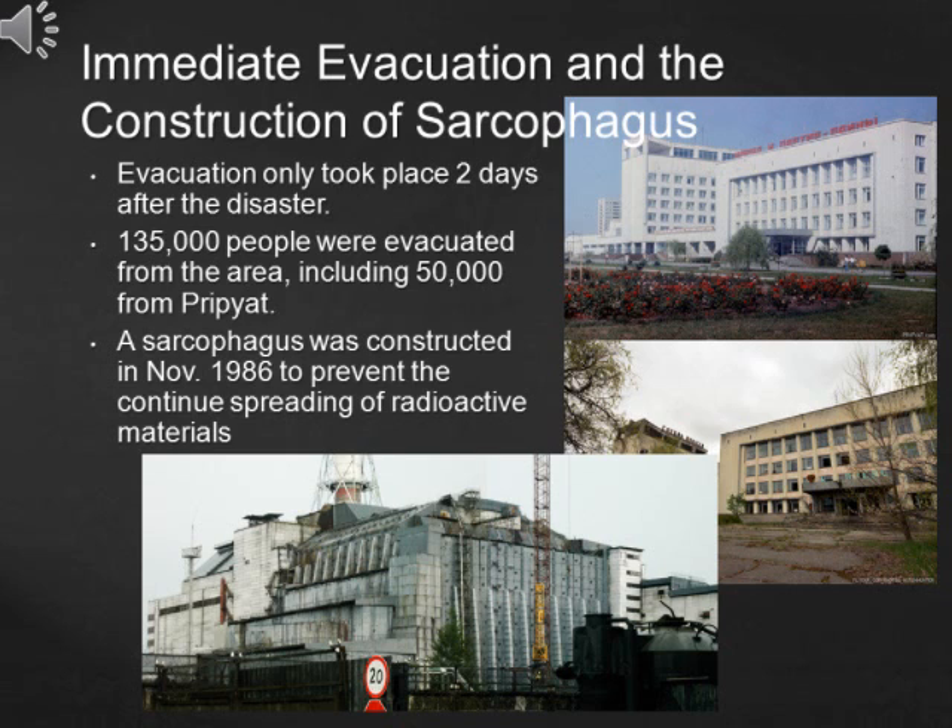But the residents in those areas had already received large quantities of radioactive materials. After people were evacuated, a sarcophagus, or confinement building, was constructed in November 1986 to prevent the continued spreading of radioactive materials.